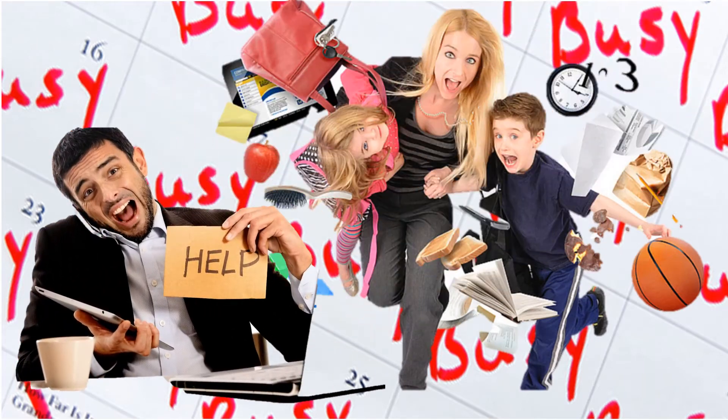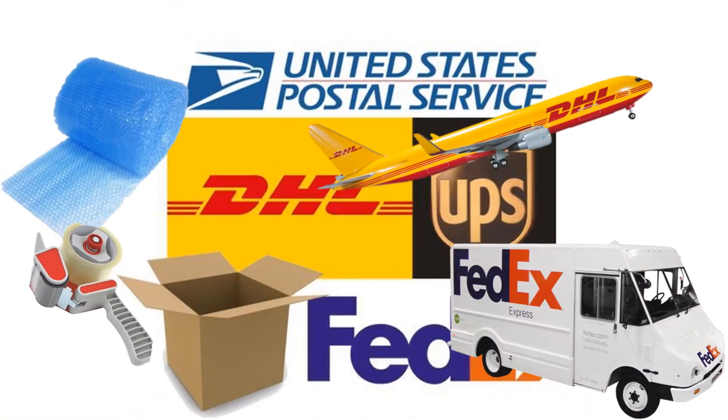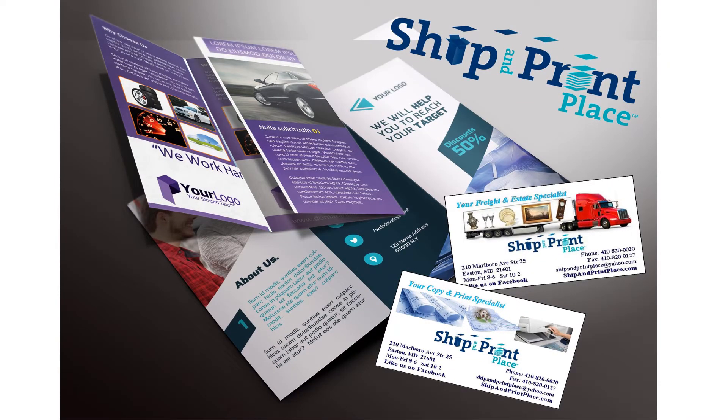They not only pack things up and ship by FedEx, UPS, Postal, and Worldwide, plus Ship and Print Place scans, copies, and prints the best quality documents around. They create and print brochures, business cards, you name it, right there, same day, which will save you a ton of time.